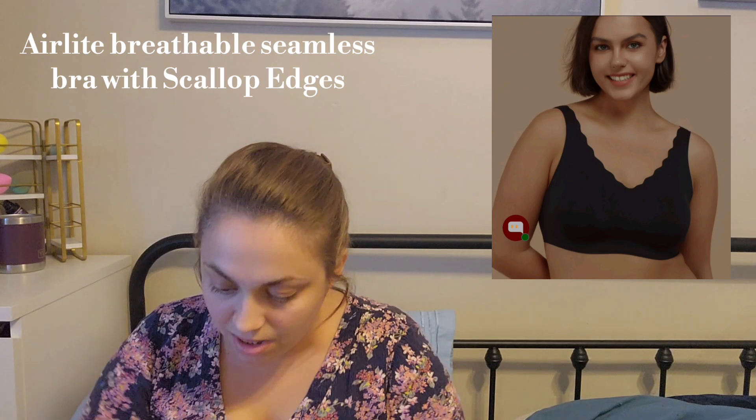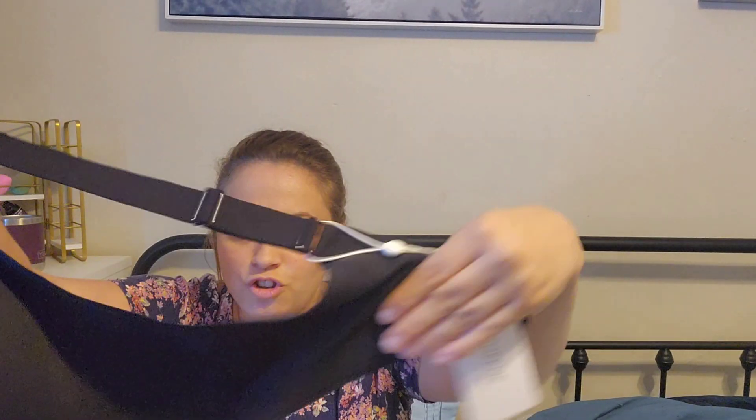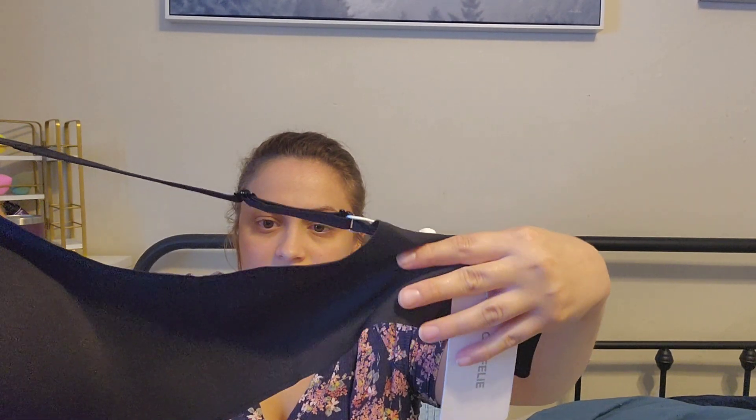This next one is just a standard black bra — I will show you guys a picture here. Oh I really like this — it has like this frilly design, again with the wide straps. This one's size 2XL. I gave them my measurements and they just chose what they told me would fit best. Just a basic black — everybody needs a basic black bra.